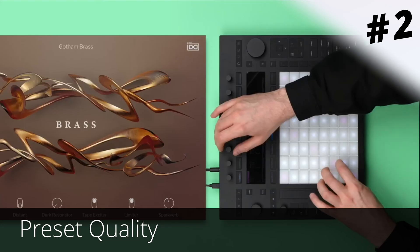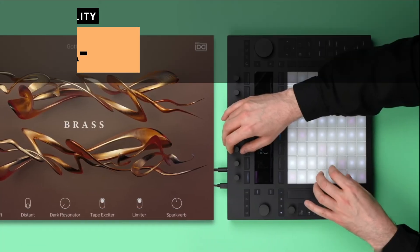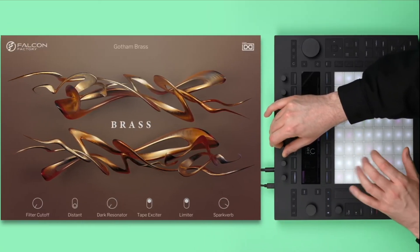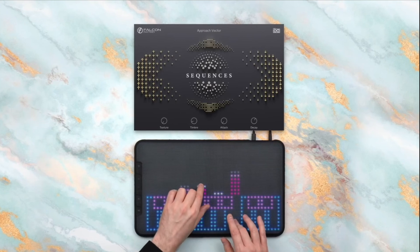For preset quality, I would give UVI an A-. This has improved over the years, as I would have given version 2.0 a C, but the new presets just keep getting better and better every year, especially the lo-fi and granular stuff.